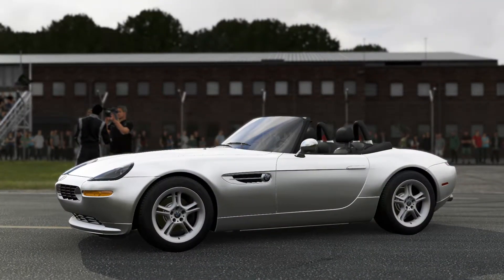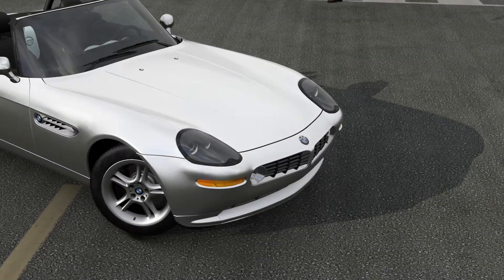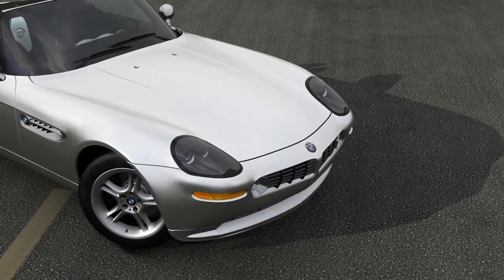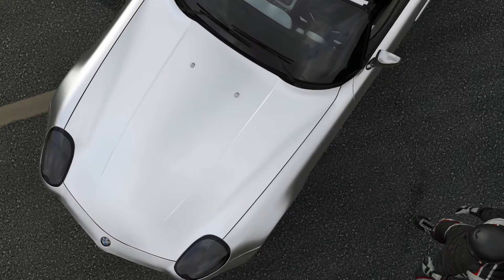Welcome everyone to another episode of Extreme Power No Handling, and today we're dealing with a 2000 BMW Z8. It has a 796 horsepower, 5.4 litre V8, and it weighs 3,450 pounds. It has more than twice the power it had originally.